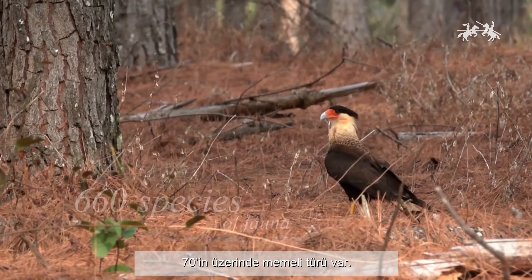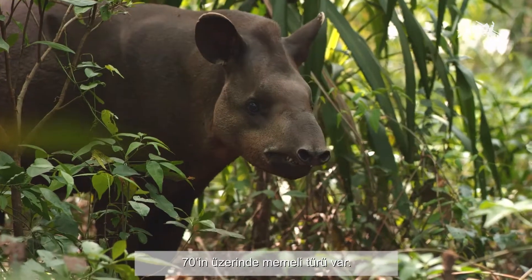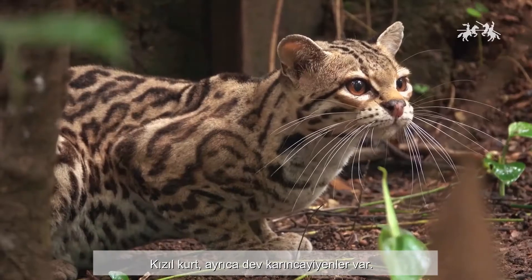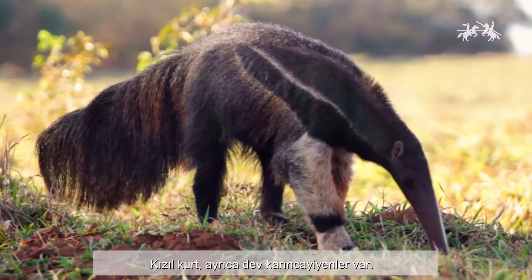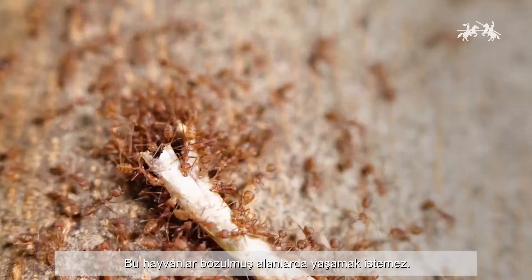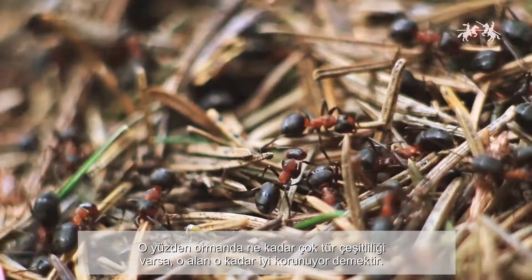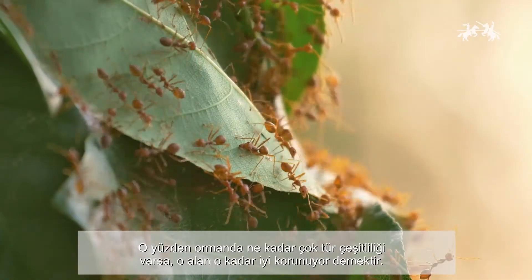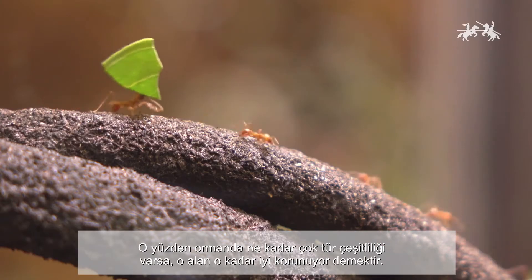Here we find over 70 species of mammals. You can find the maned wolf and the giant anteater. We find more than 260 species of birds and over 200 species of ants. They don't want to live in degraded areas, so the bigger the number of species you can find, it's an indication that this environment is really well preserved.